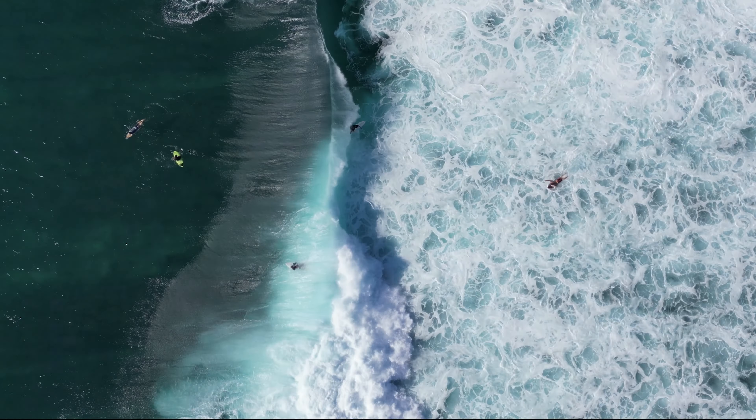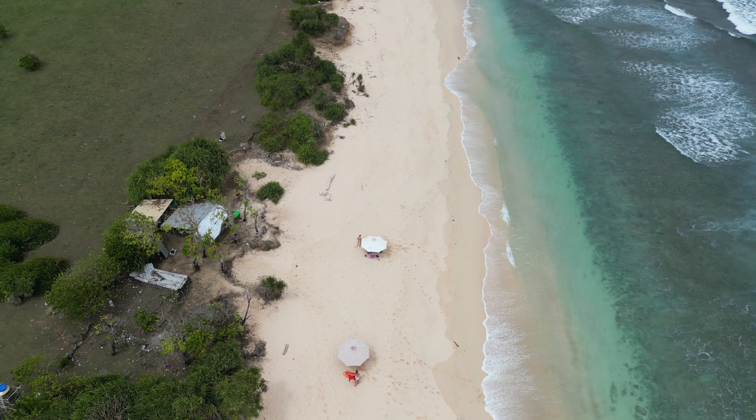I swear this is the prettiest beach I've been on. Now we're just gonna pack and then we're gonna move. We just arrived in our new place — it's very, very nice. It's very central and yeah, can't wait to get our room ready.